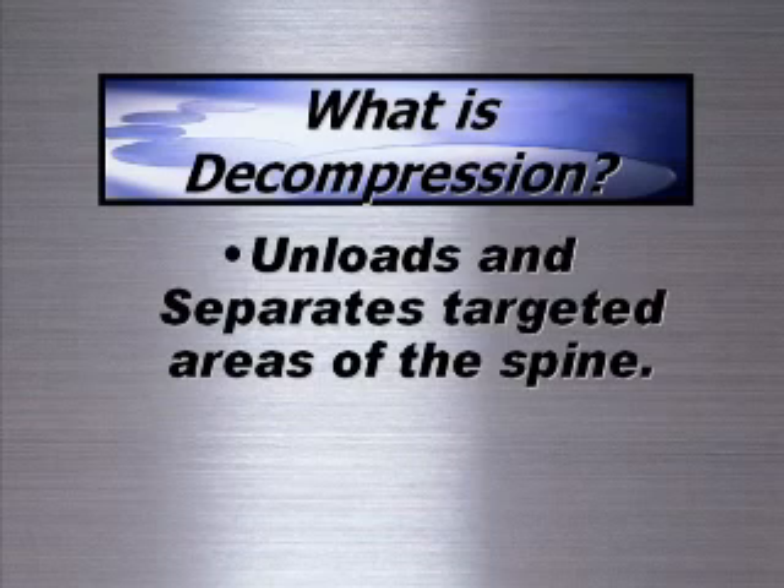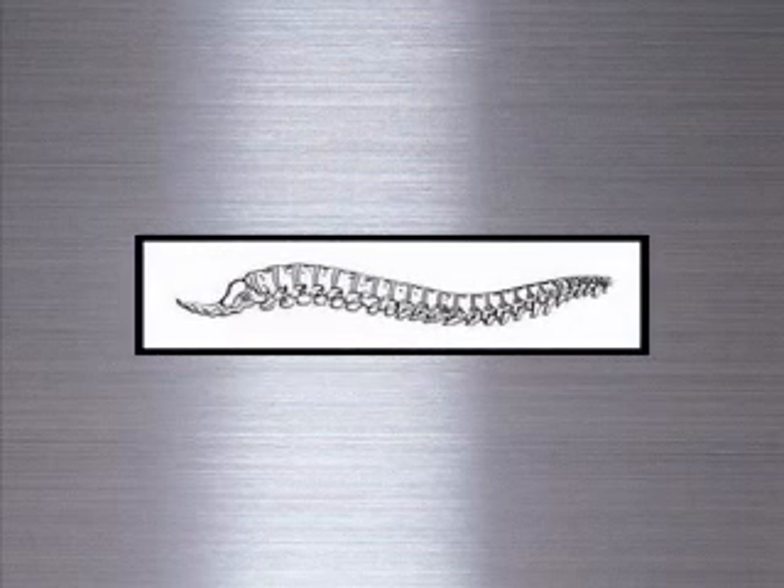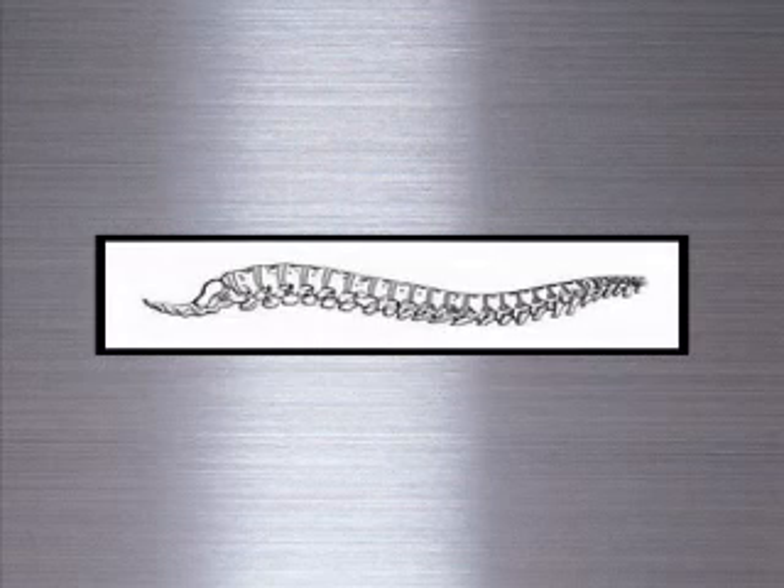By removing compressive forces, the equipment effectively decompresses the targeted area of the spine. Although most commonly used for the low back, spinal decompression can also be used to treat other areas of the body such as the neck.